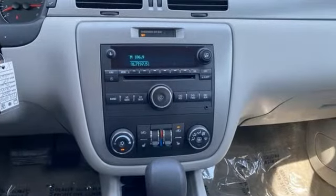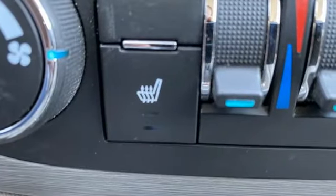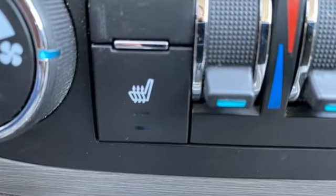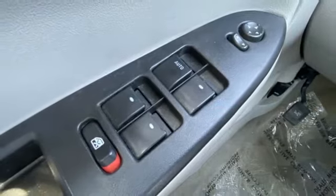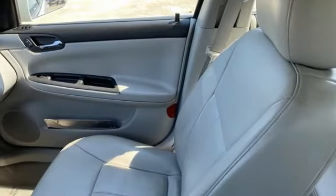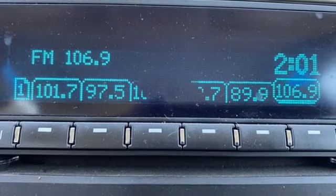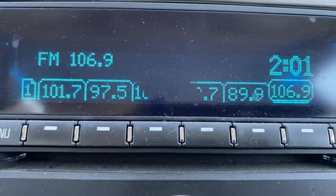Features include remote engine start, dual zone climate control, AM FM XM satellite radio, V6 engine, manual tilting steering column, selective service internet access, auxiliary audio input, aluminum wheels, touring suspension, and automatic transmission.